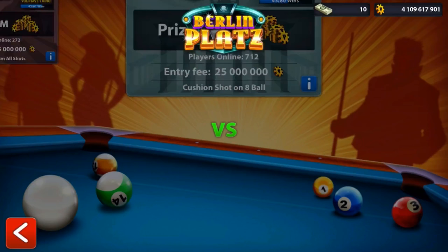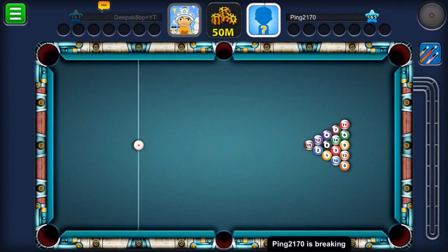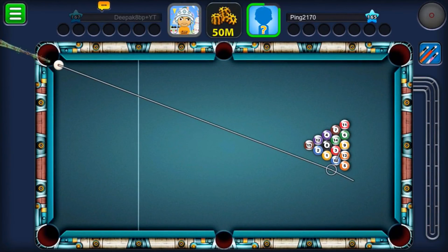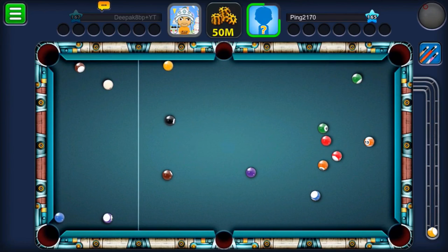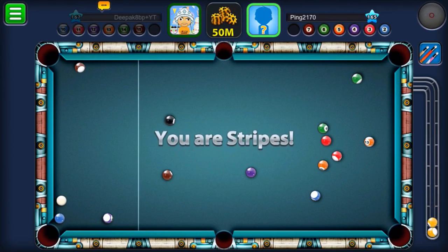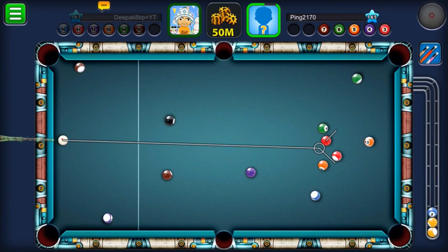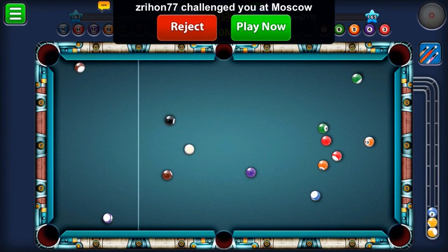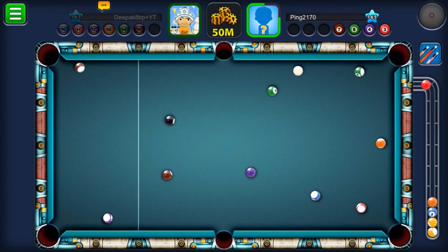Hello guys, welcome back to my channel. It's Deepak 8 Ball Pool. Today we're doing a challenge — in my last challenge I did the bottom right pocket challenge, and in this video I'll be playing on the 50 million table. This time I'm going for the top right pocket challenge, so I only have to pot all my balls in the top right. My last challenge video got messed up — the recording glitched when I was potting the blue ball, and people kept saying I cheated. I did do it, but unfortunately the recording got messed up, so I'm really sorry about that. That's why I'm doing this challenge today.